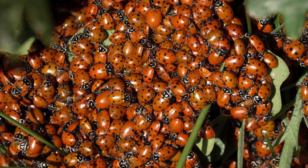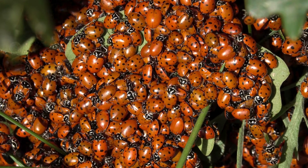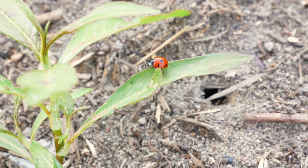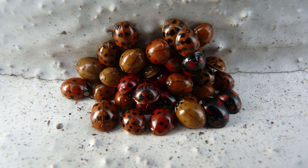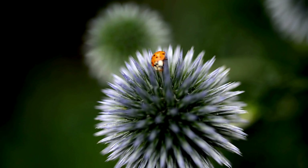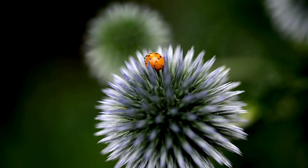This allows them to survive underwater for up to an hour. When the weather gets cold, ladybugs look for warm places to hibernate, like under logs, rocks, or even inside houses. Ladybugs love to gather in groups during the winter. Sometimes, thousands of them huddle together to stay warm and survive the cold months. What a cozy little community!